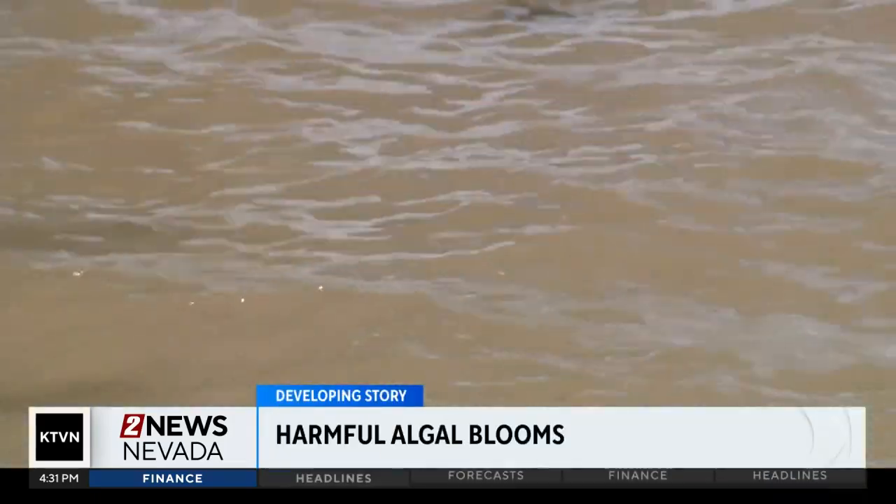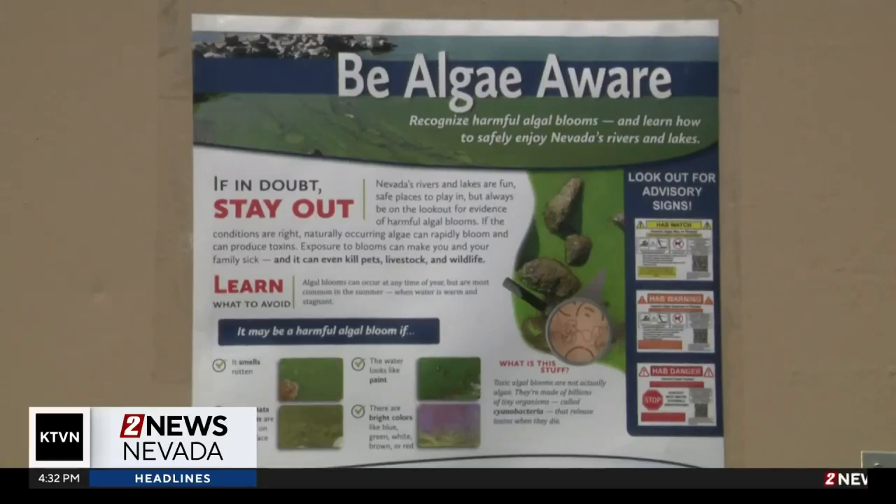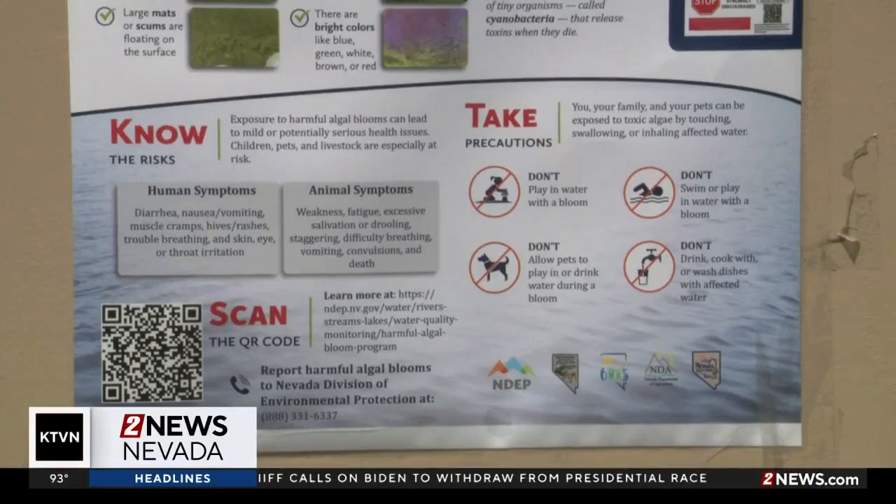Harmful algal blooms thrive off of stagnant water, heat, and too much nitrogen or phosphorus. Exposure to toxic algal blooms can cause symptoms for humans and pets, such as skin irritation, nausea, vomiting, and more.